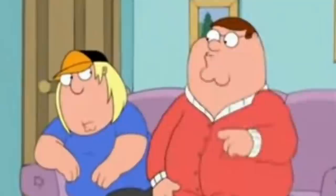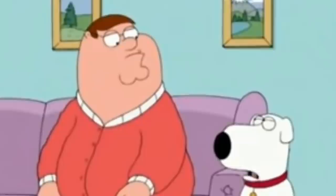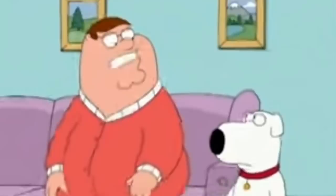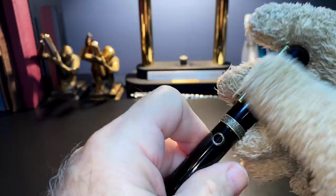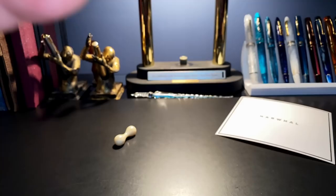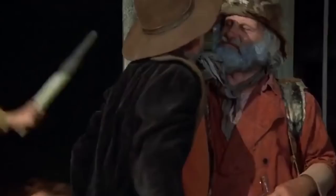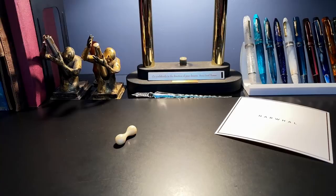Many of you may remember high school science class where you rubbed ebonite rods with fur to get a negative static electric charge. Even just rubbing this ebonite with your hand or a cloth will induce a static charge. I found dust attracting to the shiny cap and barrel, and trying to rub it off just makes it worse. The trick is to dispel the static charge — I found that huffing on the pen will build up some moisture on the surface and dispel some of that static.